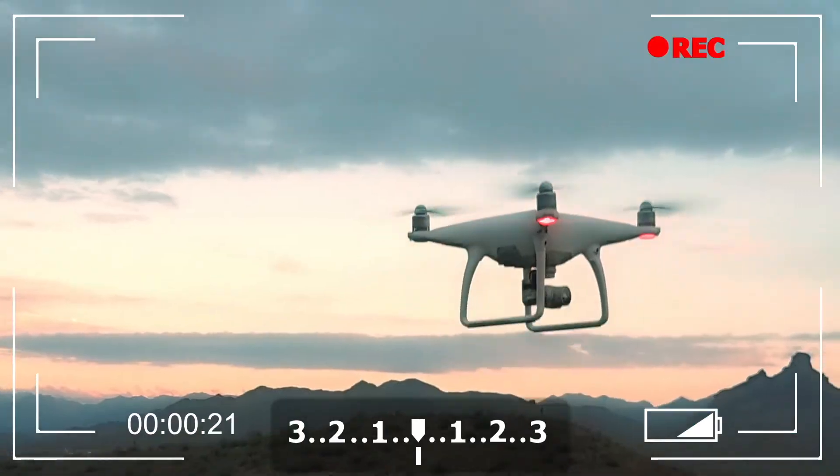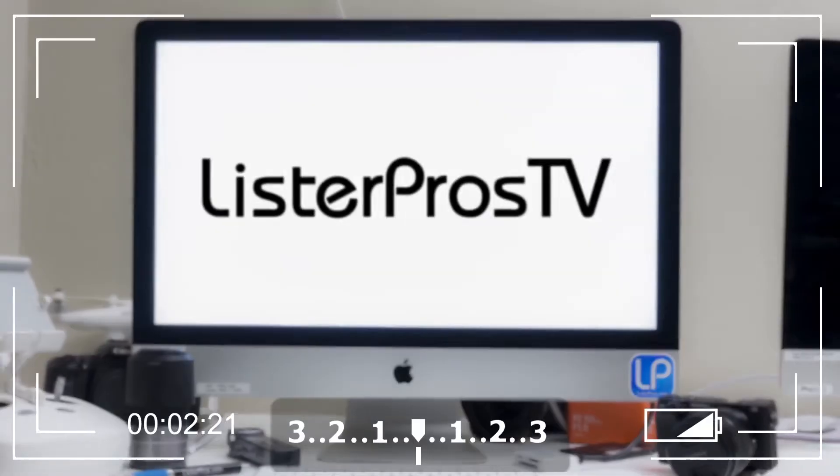Hey guys, Jordan here with Lister Bros TV. Today I'm going to talk about the best lens for real estate photography. The best lens would depend on the kind of camera that you're using.